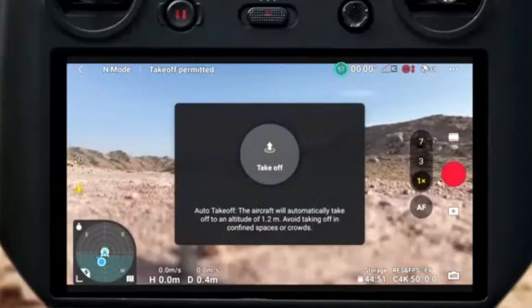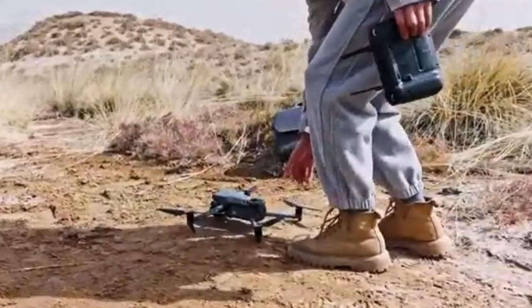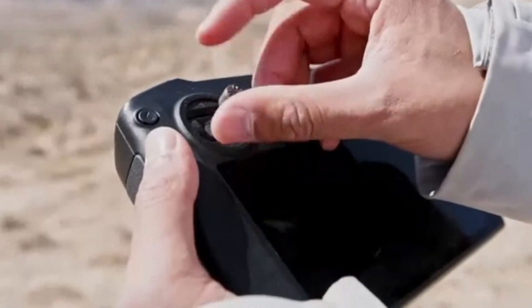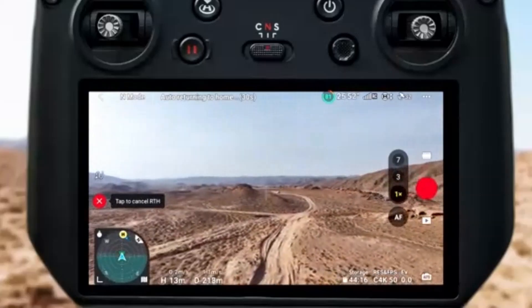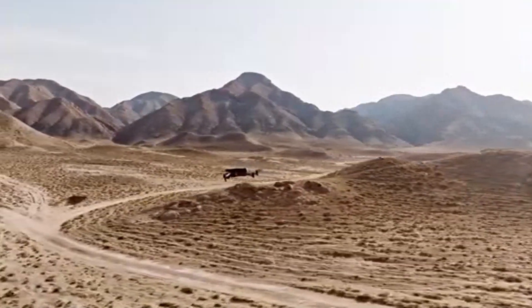With an extended flight time of up to 45 minutes and an impressive transmission range of 15 kilometers, the Mavic 4 Pro offers exceptional endurance and reliability for long-distance missions. One of its standout features is the Omnidirectional Obstacle Sensing System, which uses advanced AI to provide 360-degree protection, making navigation safer even in complex environments.